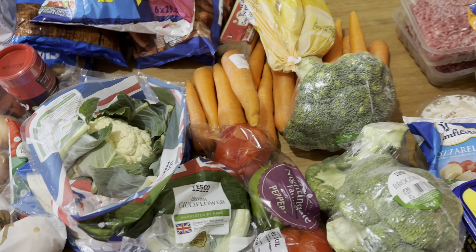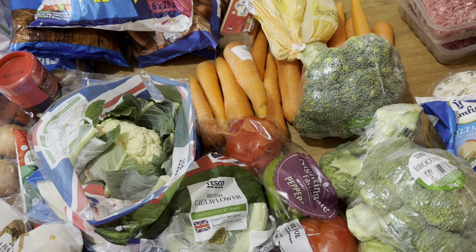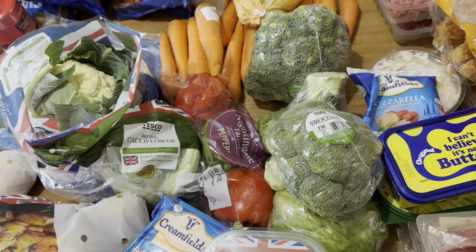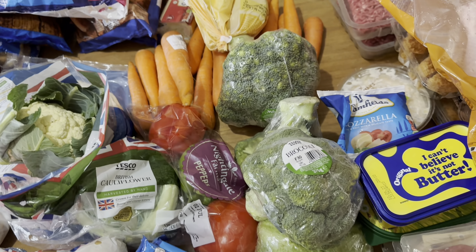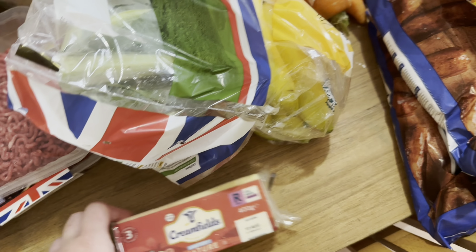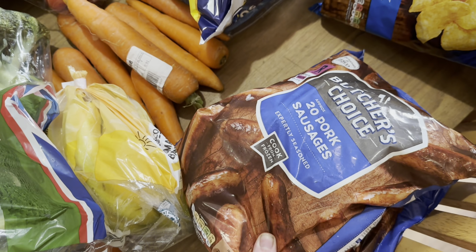I'm going to leave the carrots in the fridge actually because they don't tend to go off as fast as the others. I leave everything in the fridge - all the fruit and veg - because I don't like leaving it on my worktops. For one there's not enough space, and for two I don't like fruit flies. So no fruit or veg on the worktops. Just a block of mature cheddar cheese as well.